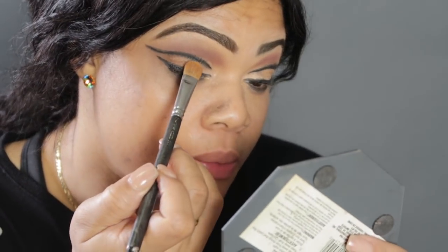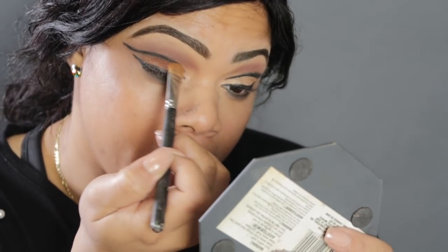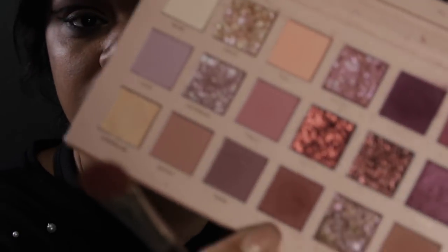With a little bit of this burgundy — in the Huda Beauty palette — I'm putting this color right there. I'm gonna go in with a wipe and clean up all the fallout and get everything cleaned up. I'll go ahead and put some lashes on and we will be on track.